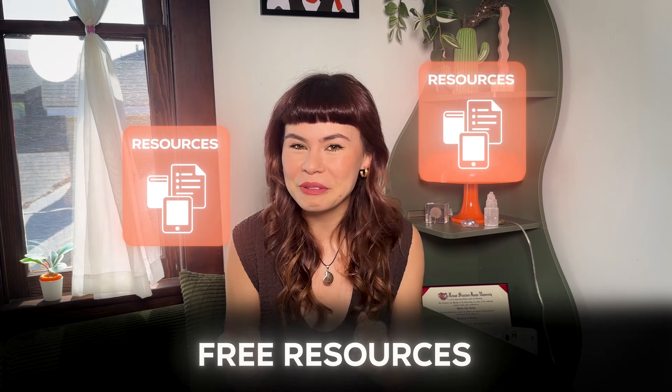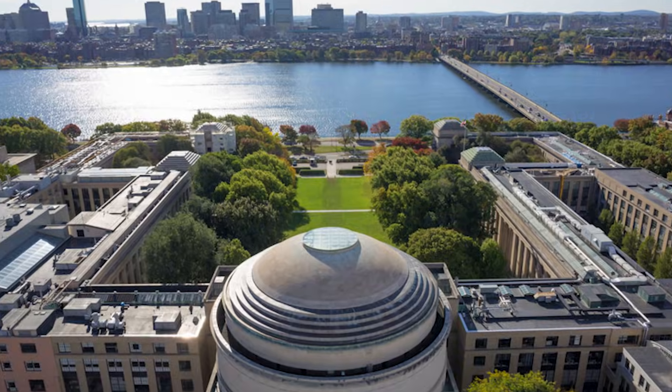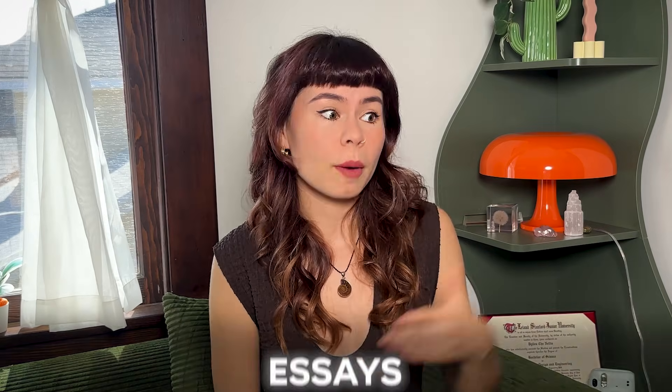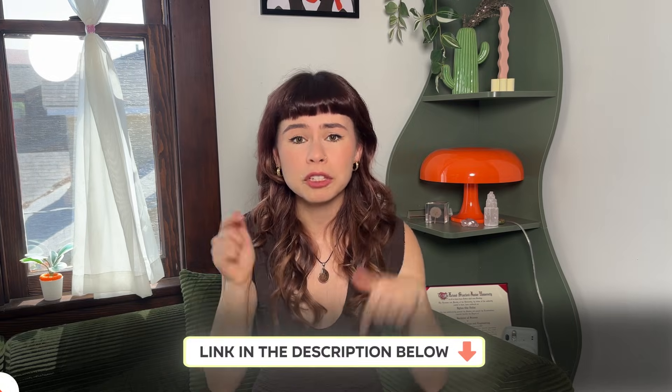I have some free resources that are going to make this process so much easier for you. My team and I did a ton of work so you don't have to. We literally went through all the different common data sets for a bunch of different colleges and compiled all of the factors in admissions into one spreadsheet that I'm going to give you for free. Because every college weighs admissions factors differently — some care more about your essays, some care more about your academics, and some take into account your geographical location. We packed all that information into our spreadsheet called the College Data Vault. You can check it out at nextgenadmit.com/vault, or just visit the description below.